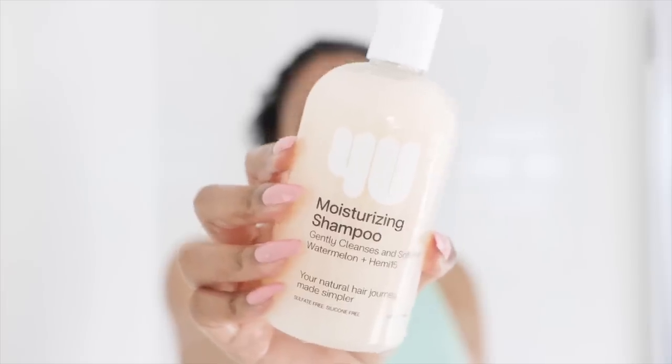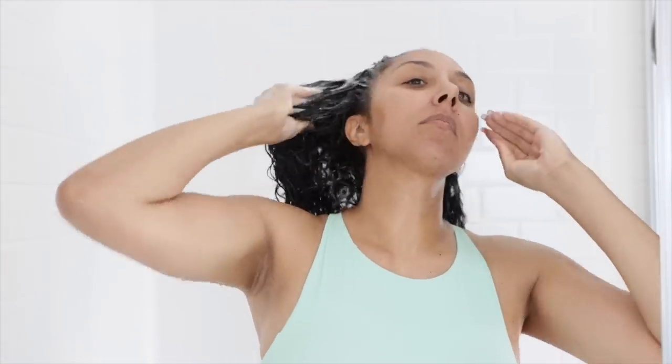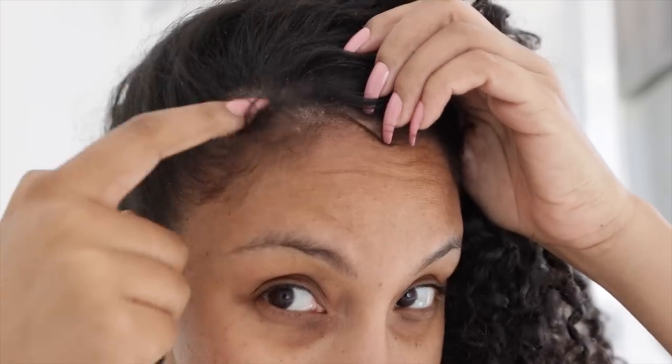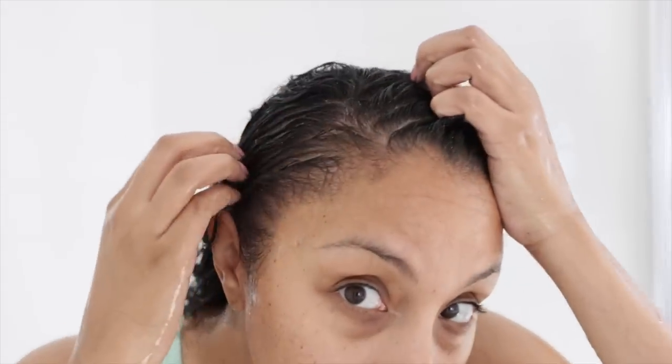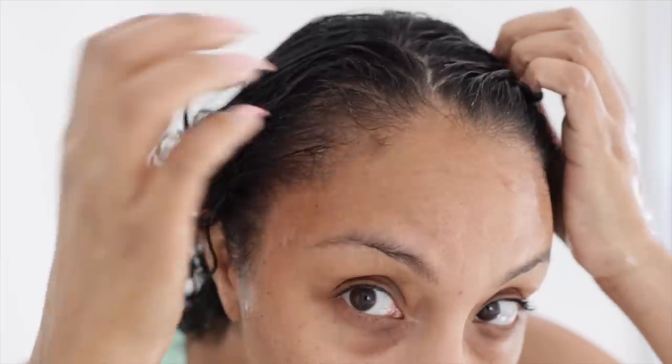After rinsing it out, I'm going to do a double shampoo — I normally don't do that, but I want to try both. This is the Moisturizing Shampoo. It gently cleanses and softens your hair — it has watermelon and Hemi-15. This one smells good — I'm getting like the sweet, juicy watermelon vibes from it. I'm very big on scents and I like that. It's a rich shampoo that cleanses without stripping essential moisture and is supposed to make your hair soft and hydrated. The Moisturizing Shampoo got really bubbly really fast, and I like a shampoo that lathers, so if I had to choose between the two, I'm going with the Moisturizing Shampoo. My scalp looked nice and clean after.